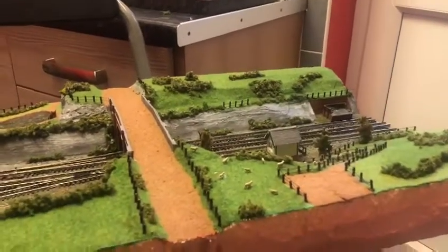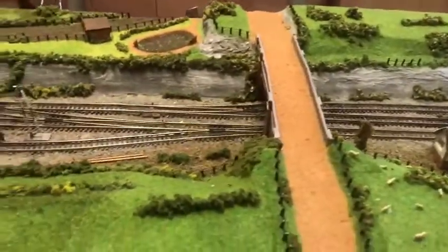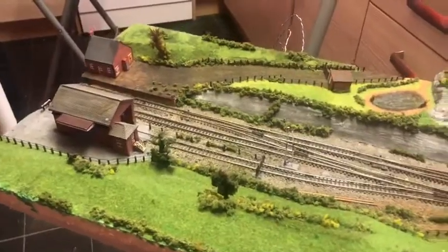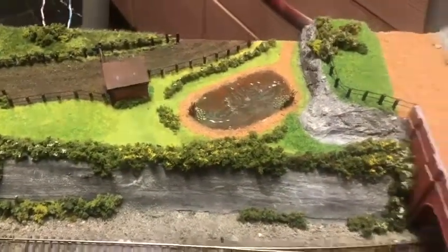Hey YouTube, bit of an update — I haven't done one for a while. This is the coffee table layout still. There's a pond in there now.